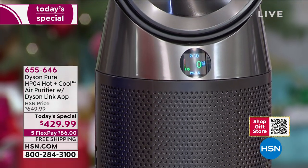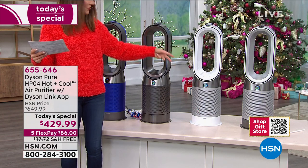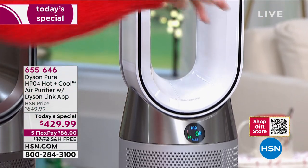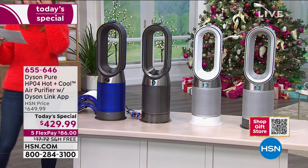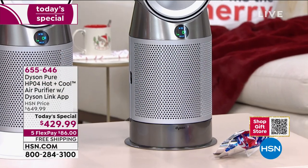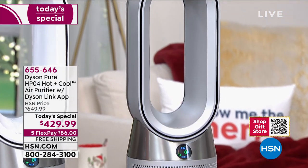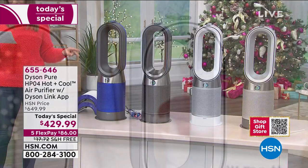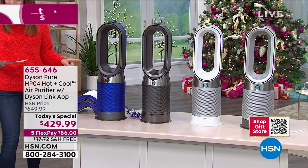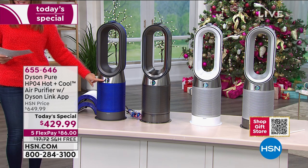If you want a fresh clean look for the kitchen or laundry room, grab the white. We also have it in silver. It's very easy to use and comes with a two-year warranty. Unlike any other air purifier from Dyson we've offered in the past, this actually reports the pollution in your home — all you do is look at the LCD screen.